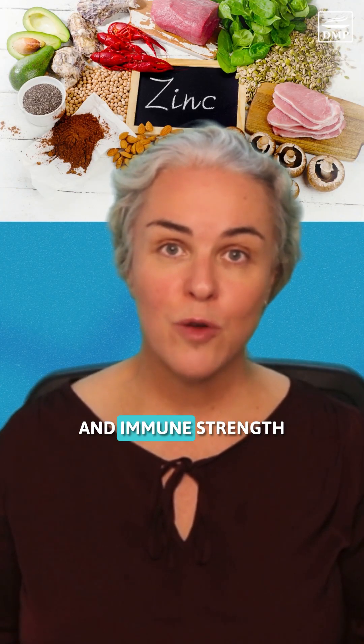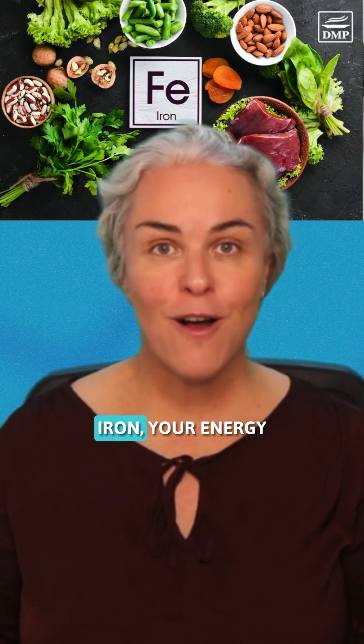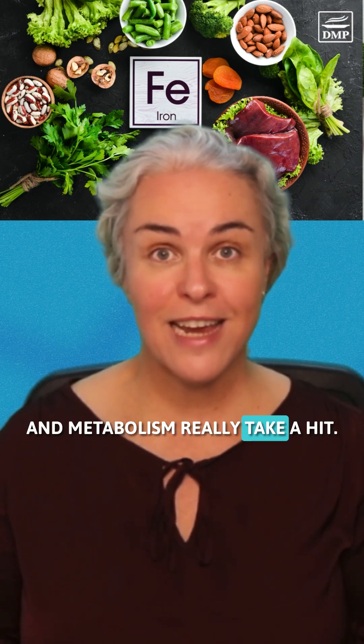Zinc is needed for healing and immune strength, and without enough iron, your energy and metabolism really take a hit.